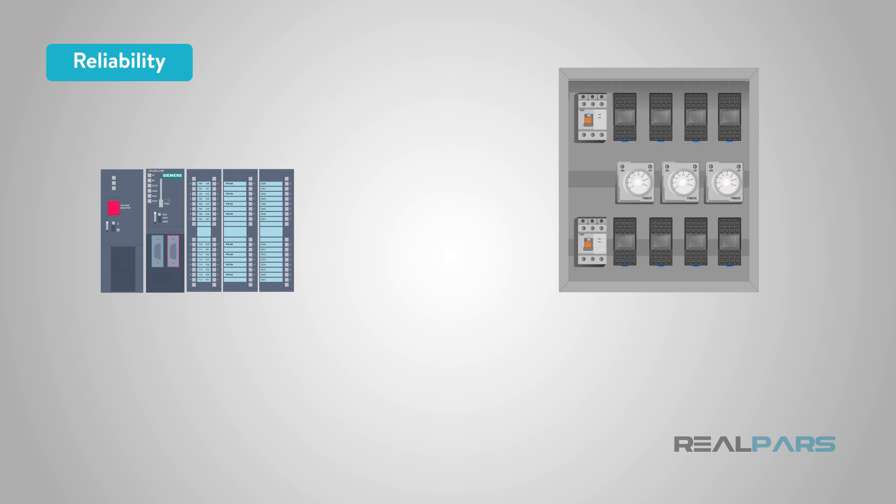The internal relay system of a PLC is solid-state. This means that the relay function is not mechanical like conventional relay systems and components. Traditional mechanical relays wear out much faster than the electronics in a solid-state relay. Every time a mechanical relay opens and closes, the contacts will arc slightly, and that arcing can eventually destroy the contact. This is simply not the case with the solid-state type relays found in PLC systems.